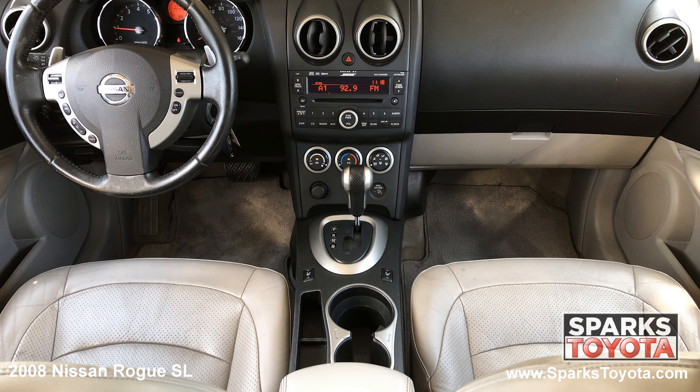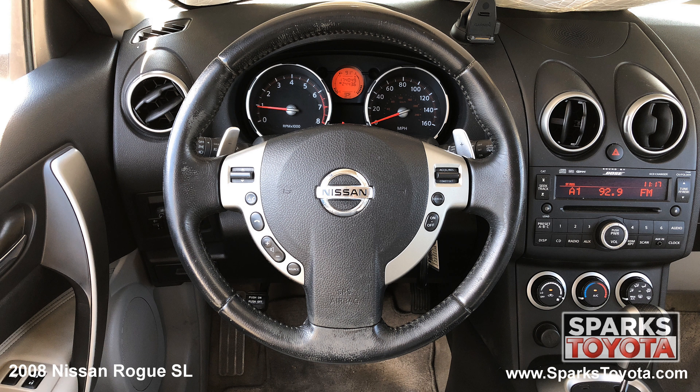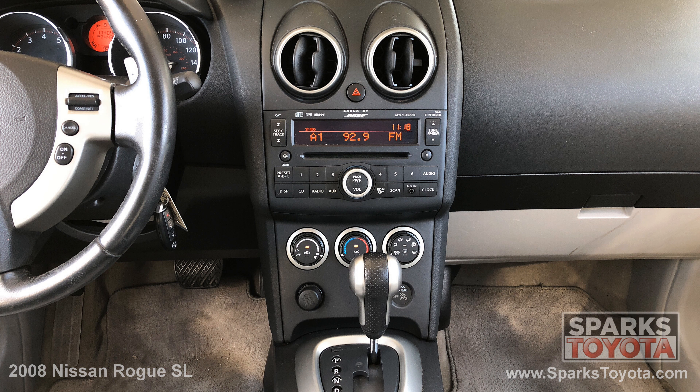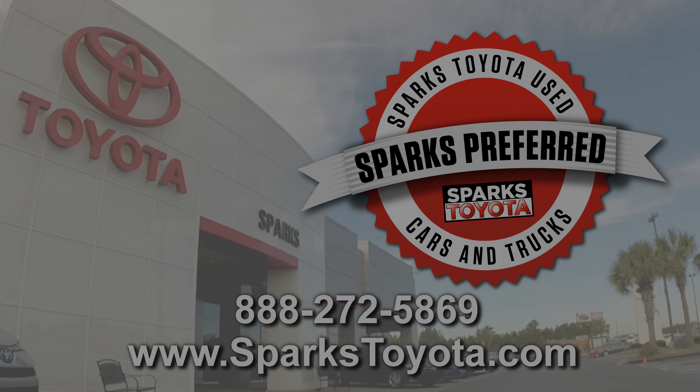Door bins, in dash storage, and a tilting steering wheel with convenience controls. We can't forget about the power sunroof and the easy to use entertainment system with a CD player and an auxiliary port. Please let us know if you have any questions and thank you for watching.